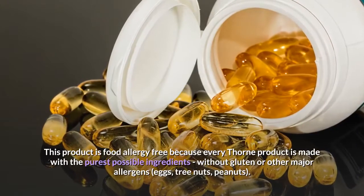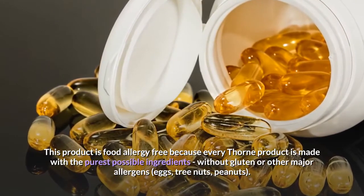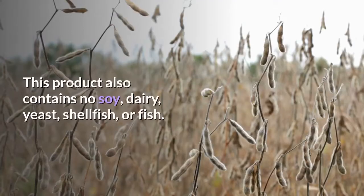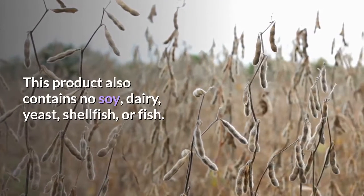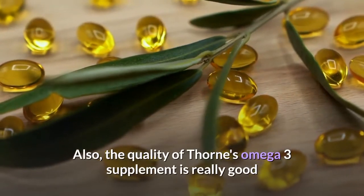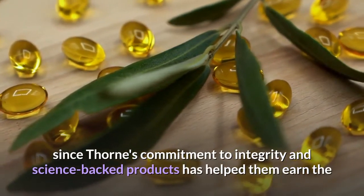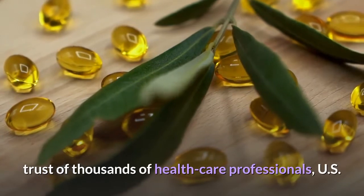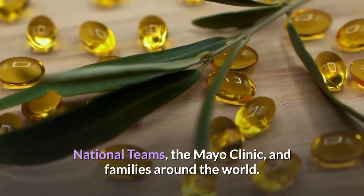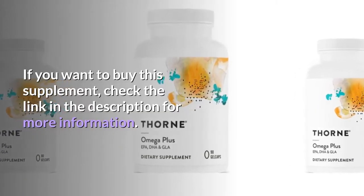This product is food allergy-free because every Thorne product is made with the purest possible ingredients, without gluten or other major allergens, eggs, tree nuts, peanuts. This product also contains no soy, dairy, yeast, shellfish, or fish. The quality of Thorne's omega-3 supplement is really good, since Thorne's commitment to integrity and science-backed products has helped them earn the trust of thousands of healthcare professionals, U.S. national teams, the Mayo Clinic, and families around the world. Check the link in the description for more information.